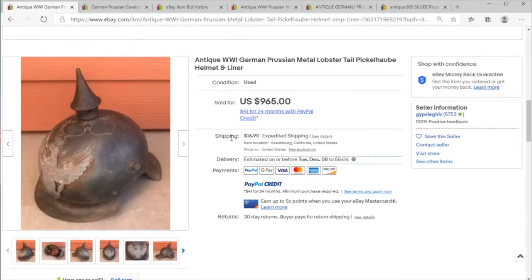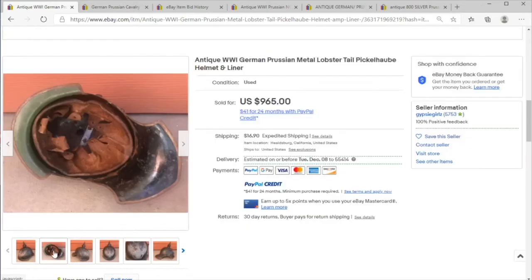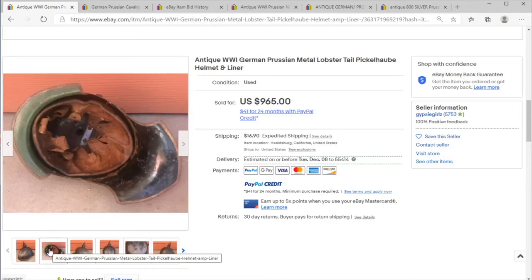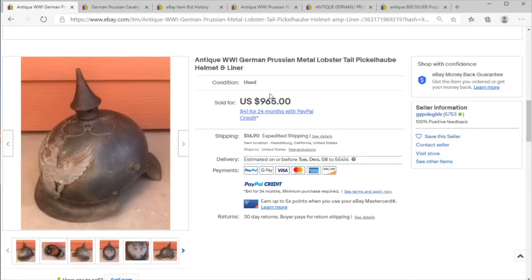This is the real deal — the metal would have been quite heavy to wear — selling for nine hundred and sixty-five dollars. Hopefully you learned something here, and even if you didn't, I appreciate if you like and subscribe to support the channel. As always, I hope you have a great day.